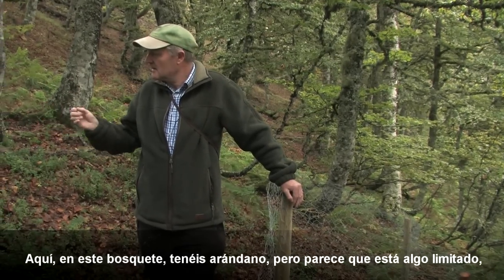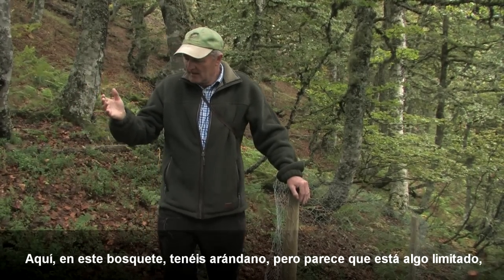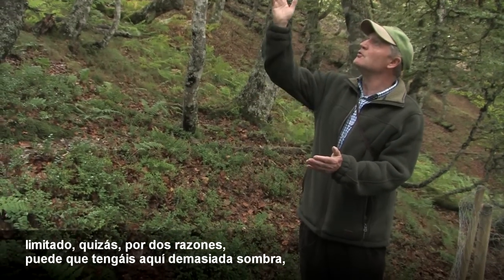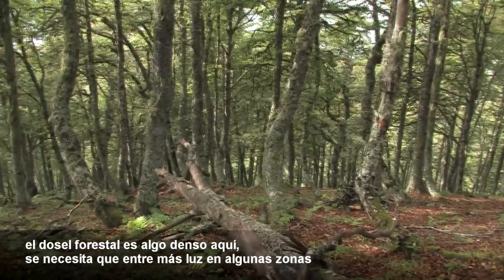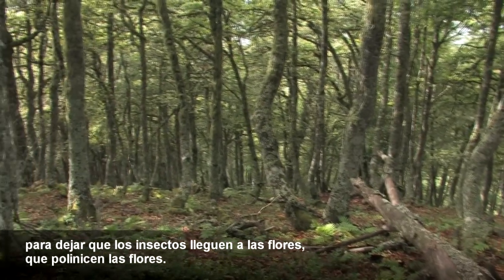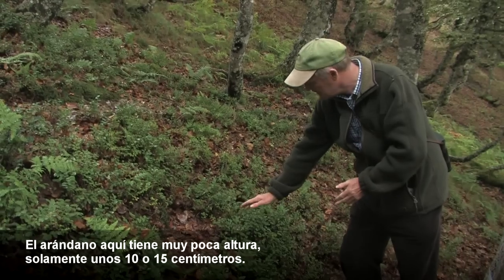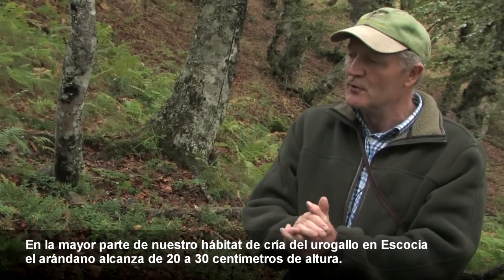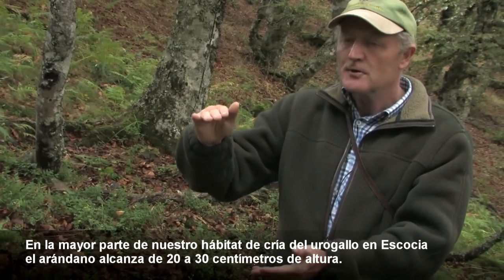Here in this little forest you have vaccinium, but it looks like it's been a little suppressed — suppressed perhaps for two reasons. You perhaps have too much shade here; the canopy of the forest is a little dense. You need perhaps more light getting in at little hotspots to allow the insects to get to the flowers, to pollinate the flowers. You have a very short vaccinium here, only 10-15 centimetres.